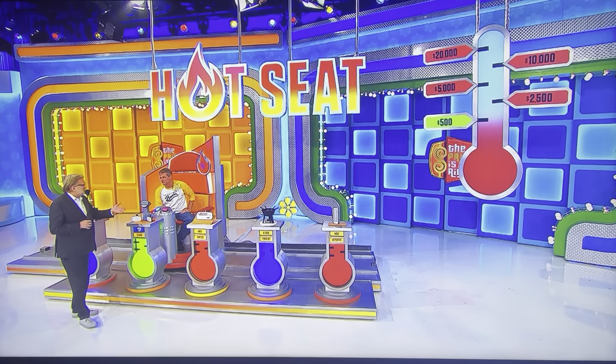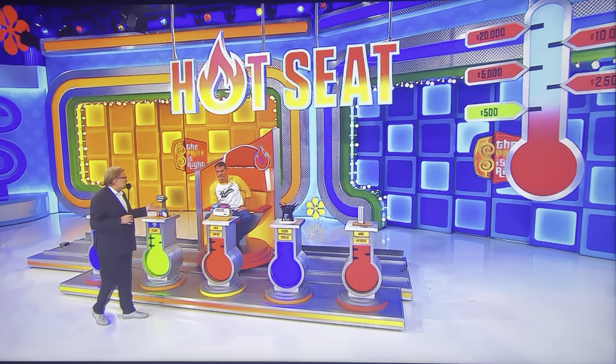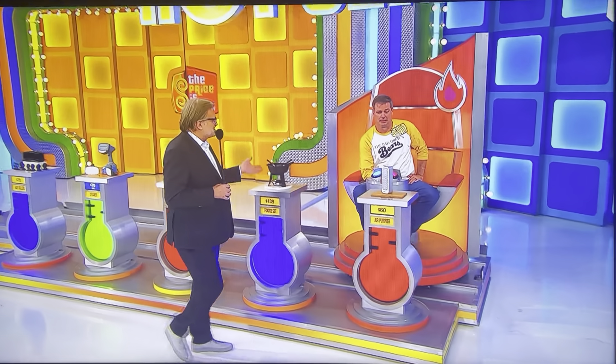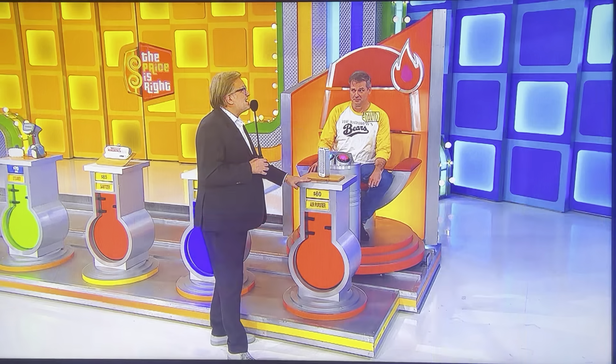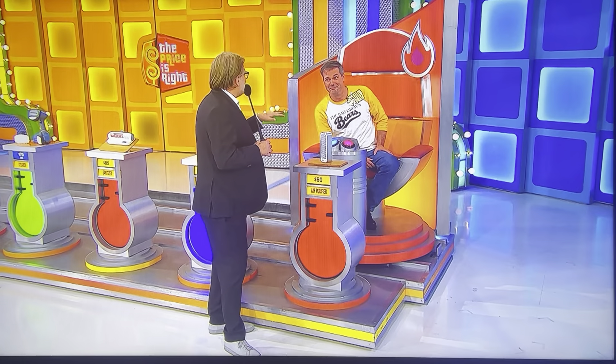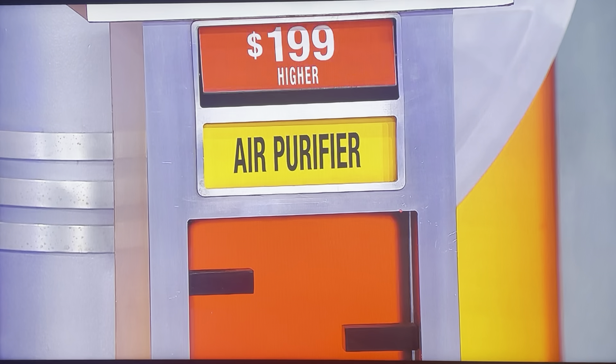Let's go to the next one. Remember, we're only showing you the ones you have right first. You might not have any more right — we don't know. The air purifier — you said it was higher than $60. If you're right, I'll give you $2,500. If you're wrong, you lose everything; game's over. I'm going for it. Going for it! Higher than $60. Let's see it. $199! Much higher.